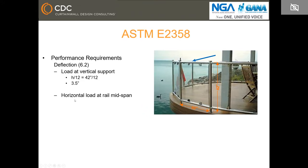The second requirement is the horizontal load at mid-span of the rail. For that, the allowable is H over 24 plus L over 96, which for this specific sample translates to 2 and 3/8 inches. The deflection is measured from the nominal position of the rail to the horizontal point of deflection. The third and last deflection requirement is when the vertical load is applied at the rail mid-span; the allowable deflection is L over 96.